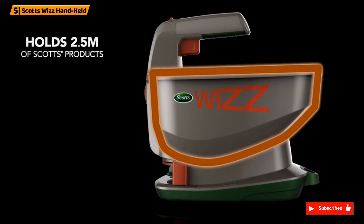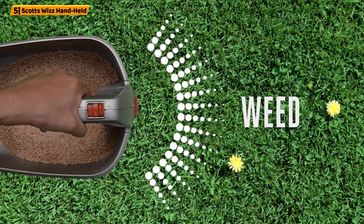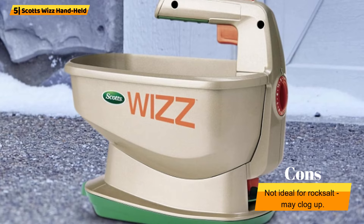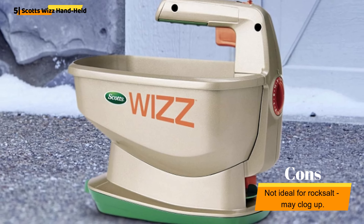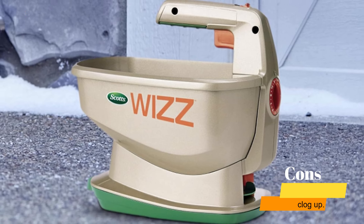The spreader is super easy to use — fill it up, choose your setting, and go. The setting dial is straightforward, delivering a variety of power settings to suit any landscape or need. This handheld fertilizer is versatile and easy to use, making it a great value purchase for most garden spaces.